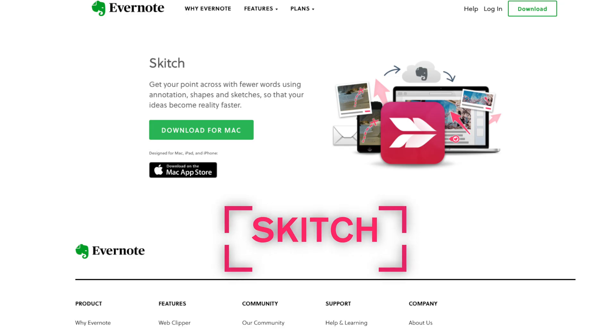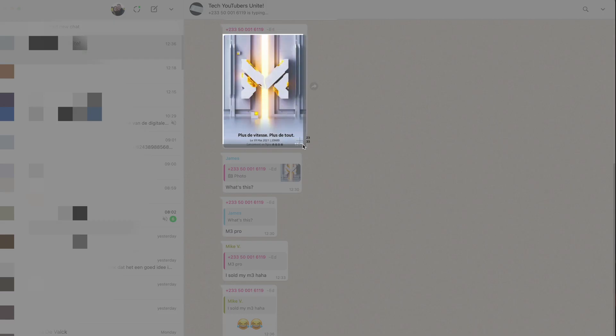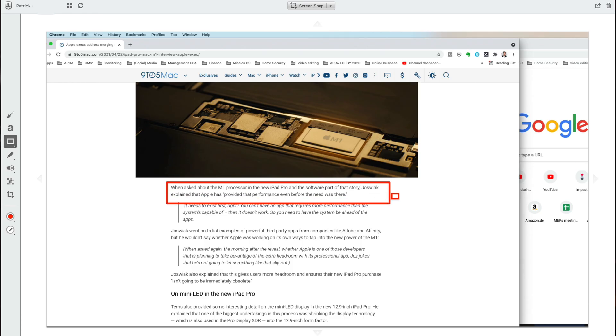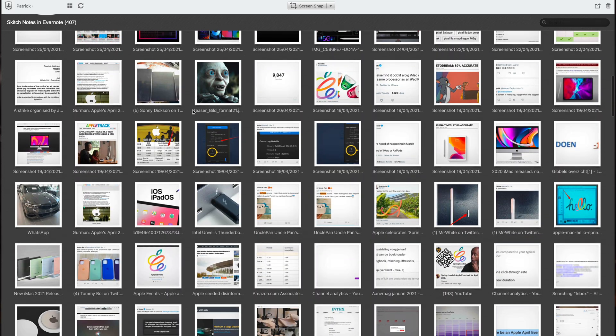One app I like to use in tandem with these messaging apps is Skitch. Skitch is owned by Evernote but works great as a standalone app. You can quickly snap your entire screen or draw a box around whatever area you want, and it will capture a high-res image. You can then add arrows, boxes, text, or scramble parts of it. Straight from the app, just drag it into any other app and send it. All your snaps are collected and stored within Skitch.